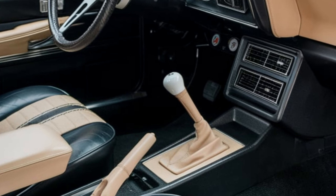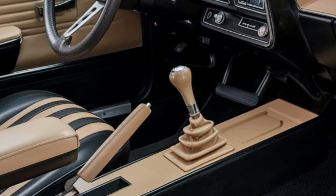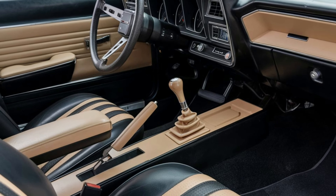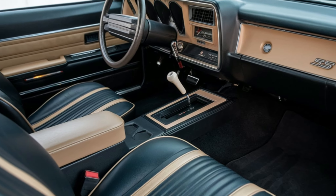The SS models often came with special interior trims like wood grain accents and SS badging on the steering wheel. While it's not the most luxurious, the Nova SS interior exudes a sense of purpose, perfectly aligning with the car's performance-oriented nature.